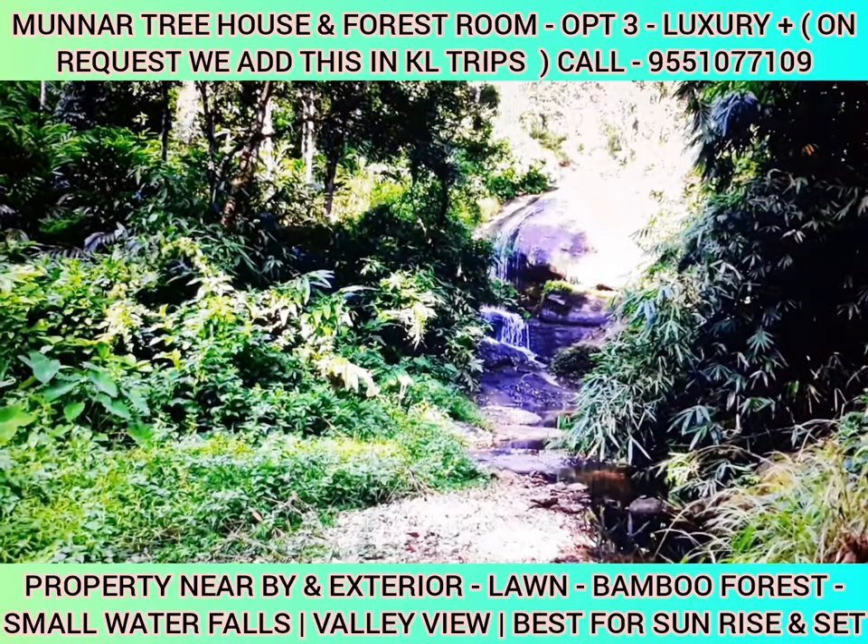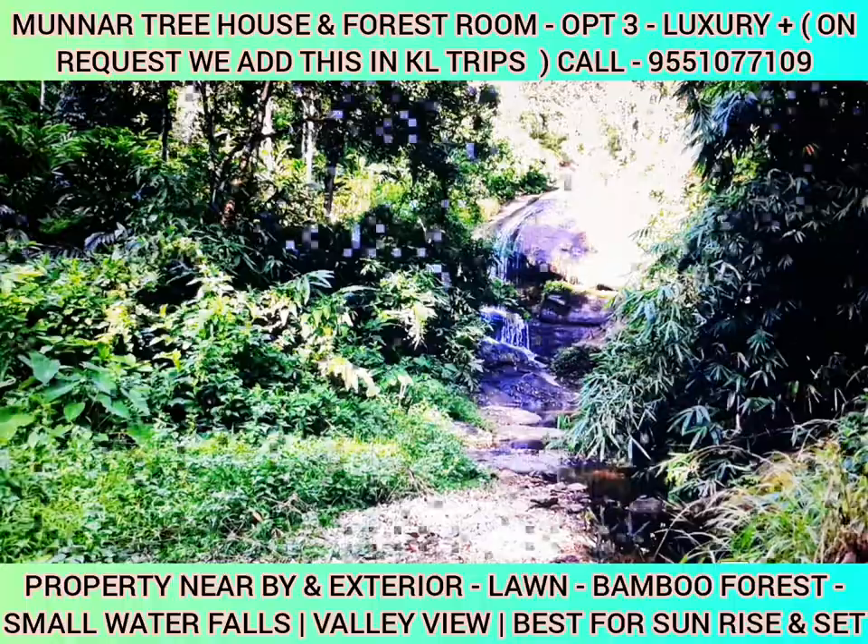If you go here, you will find waterfalls. You can experience both a wooden treehouse and a metallic treehouse.